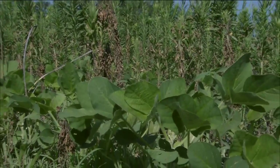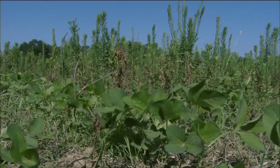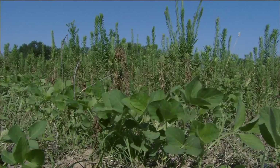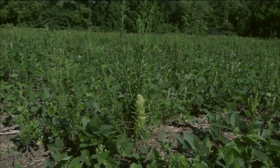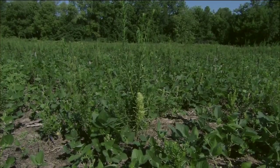As far as glyphosate resistant species, this is probably the one that is infesting more acres than any other current species. It was our first one discovered in 1996 and we've seen it just spread and take off since that time.